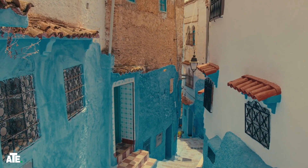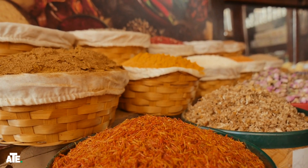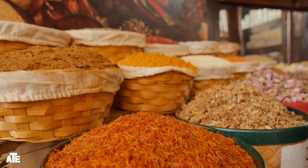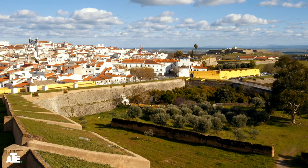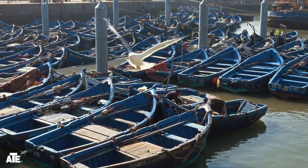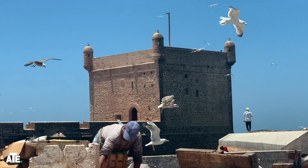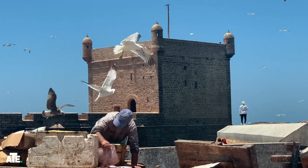The Medina's narrow streets are a maze of white and blue buildings. We explore the local souks filled with colorful spices, handmade crafts, and the scent of fresh seafood. One of the highlights is the old Portuguese fortifications — we climb up to the ramparts for a breathtaking view of the ocean and the busy port below.